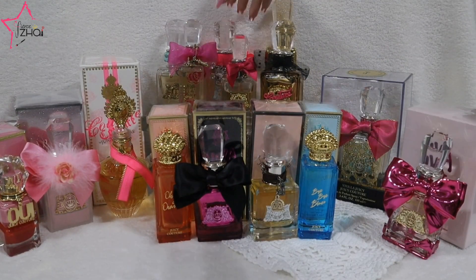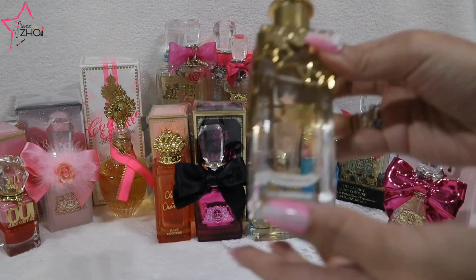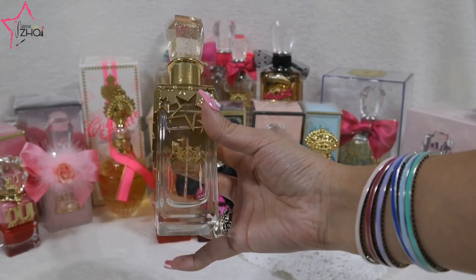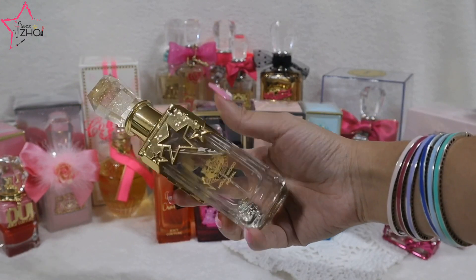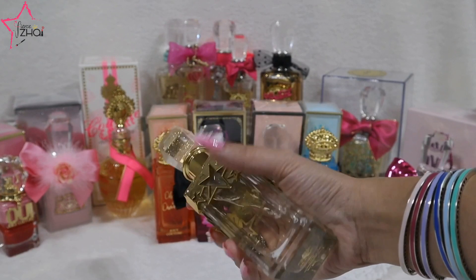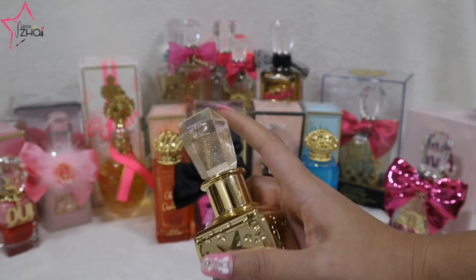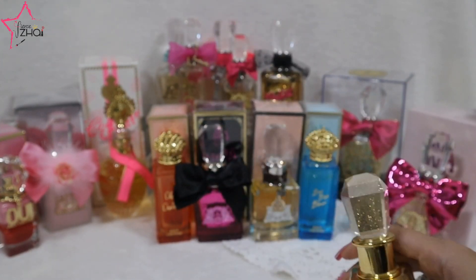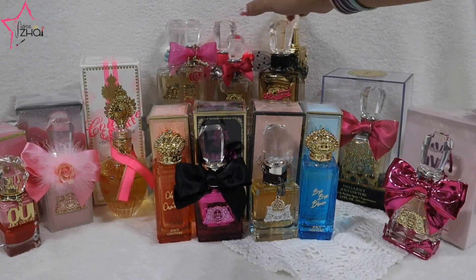My favorite — and I wanted to get the bigger one of this — it's the Juicy Couture Hollywood Royale. Hopefully the place where I wanted to buy it still has it. Lots of stars and a very sparkly cap. No Juicy Couture cap has a sparkly one like this with golden glitters, and I love that because I love stars.